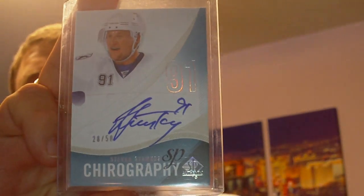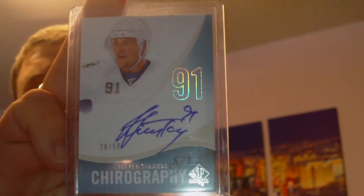Last up is a trade from Sports Card Forum to help me along with my 10-11 SP Chirography set. This is from Potvanzcat and it is the Stephen Stamkos. Very nice.